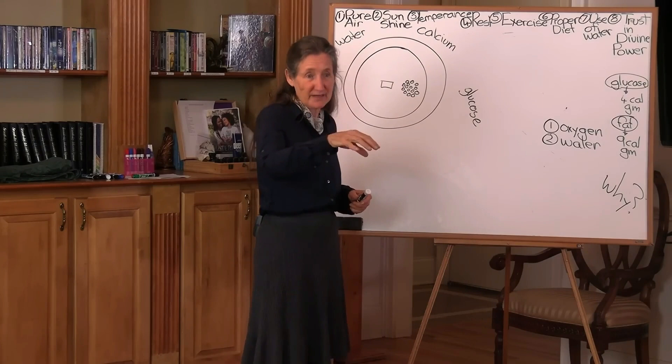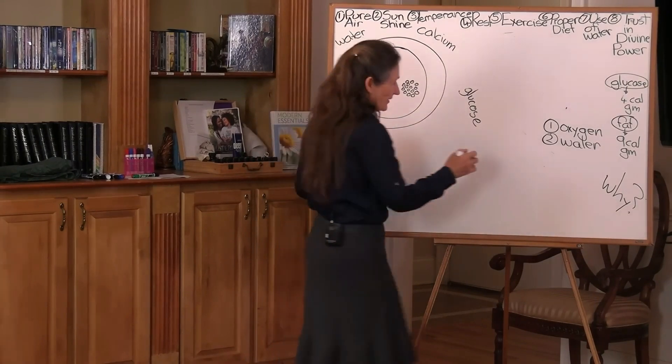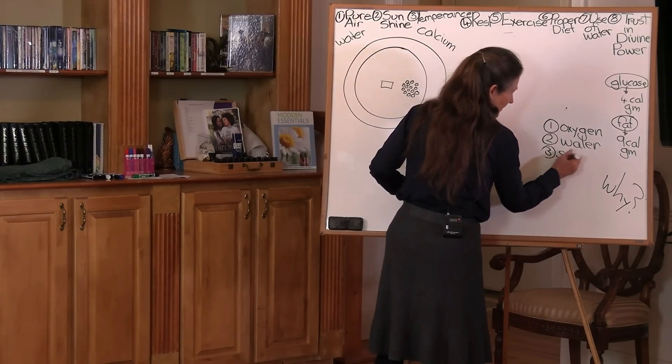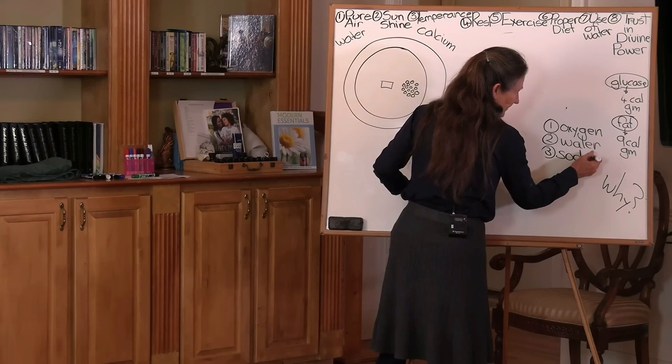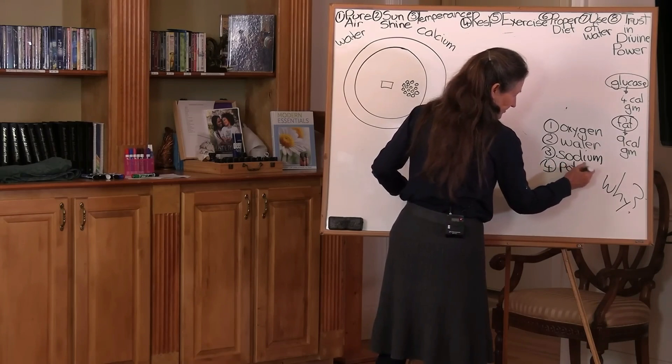So how do we get the water inside the cell? We have to go to the third most vital element needed for life, and that is sodium. The fourth most vital element needed for life is potassium. So let's go back to sodium.